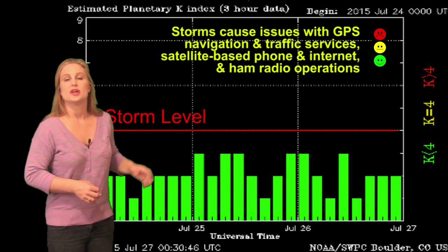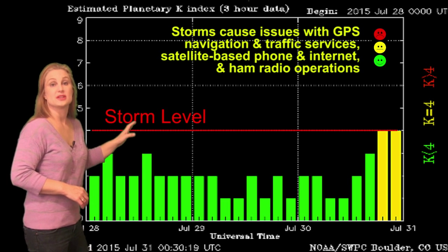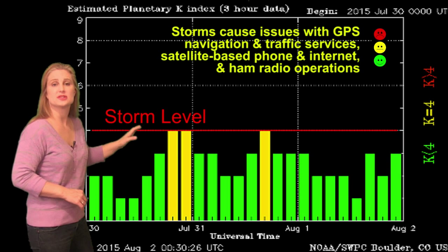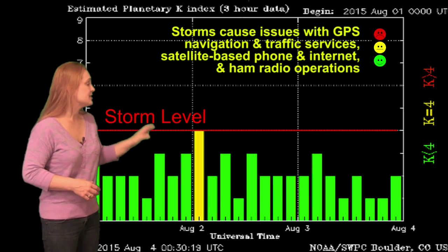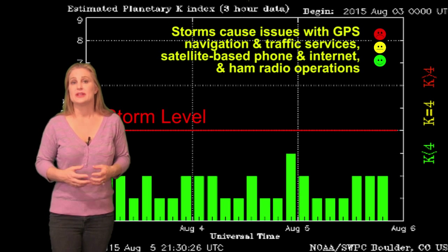Switching to our solar storm conditions, we've really been sitting between good conditions and unsettled conditions for most of the past week or so. We did bump up to active conditions just under the storm level due to some bad weather back on the 31st. But outside of that, it's really quieted back down, and we won't see any more activity probably until the end of the week.